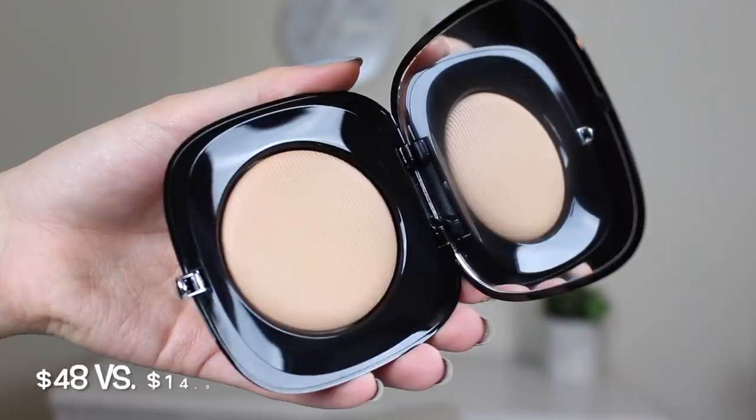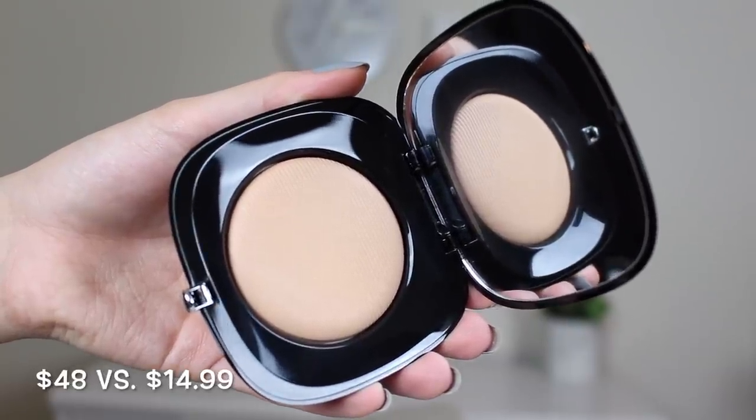I also picked up a powder by Marc Jacobs — the Perfection Powder Featherweight Foundation. It retails for $48 and I got it for $14.99. It comes in a sealed packaging — very bougie — and opens up with a little sponge applicator as well as the product. I got mine in the shade Fawn. I also saw the shade Cocoa, which I considered for bronzer, but wasn't sure how orangey it would be. It feels super silky and lightweight, and has a huge mirror.